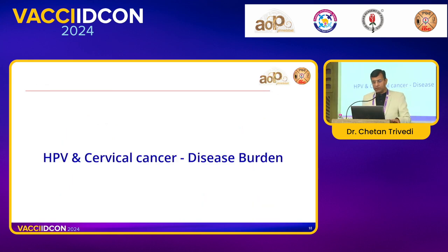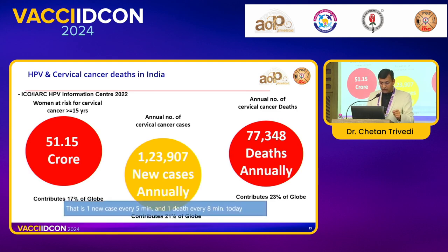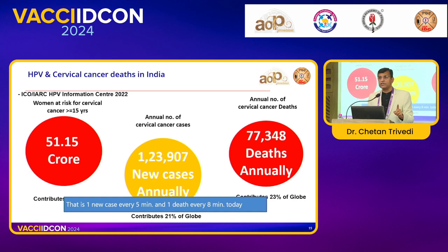Now, what is the exact disease burden? Regarding HPV and cervical cancer: women at risk for cervical cancer over 15 years number 51.15 crore, which is 17% of the globe — one in six females at high risk. There are 1,23,000 new cases annually, which is 21% of the globe — every fifth person with cervical cancer is Indian. 77,000 deaths occur annually, almost 23% — one in four deaths due to cervical cancer globally is in India. That means one new case every five minutes; by the time I finish my talk, there will be four new cases and almost three deaths of females with cervical cancer.